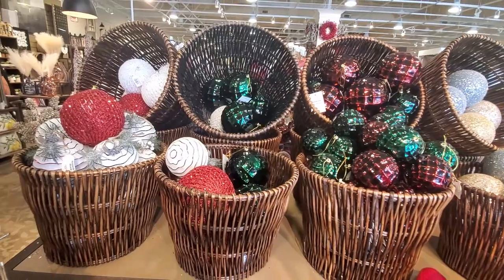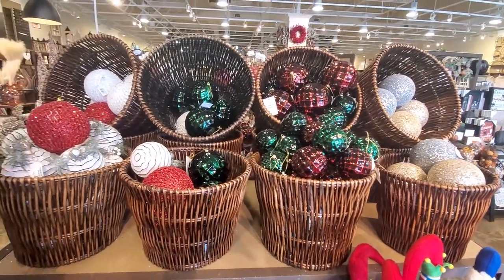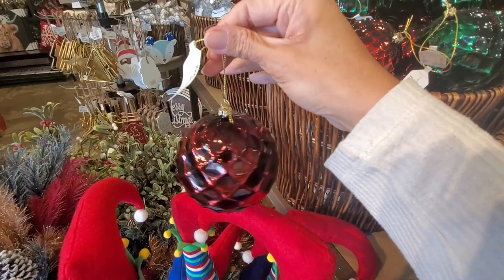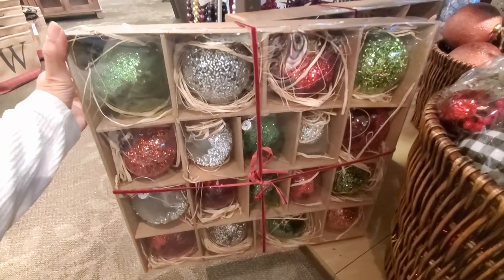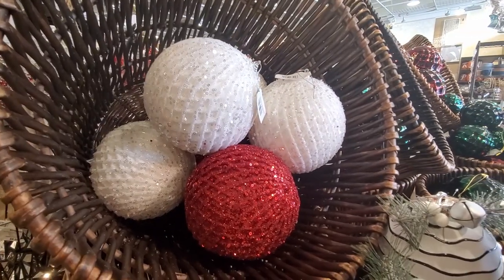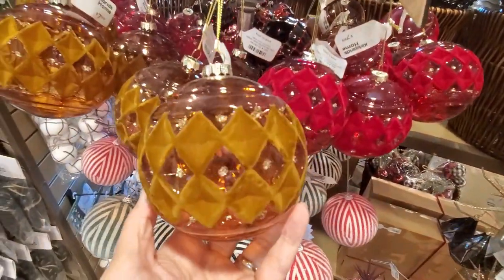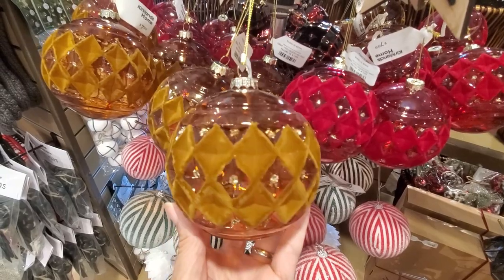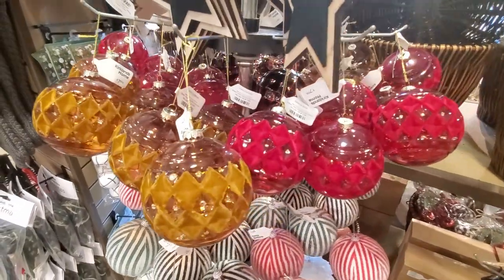They have a beautiful collection of ornaments this year. I love this one — so shiny — and they have many different colors, textures, and shapes to choose from. Let me know which ones you like and what colors you're planning on using this year. These ones here are so pretty, I love this color. I'm not sure I'm going to use it for the decor this year — I'm planning on using more traditional colors — but they're so beautiful.